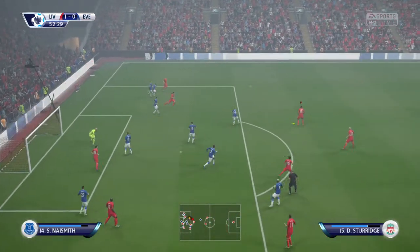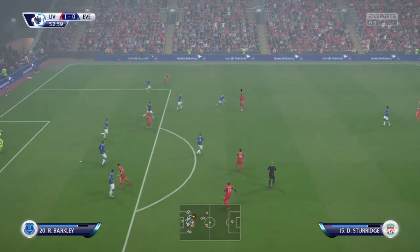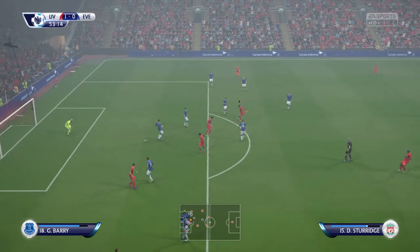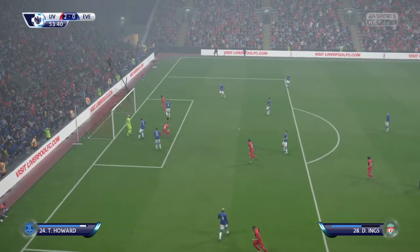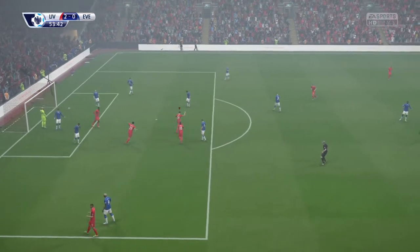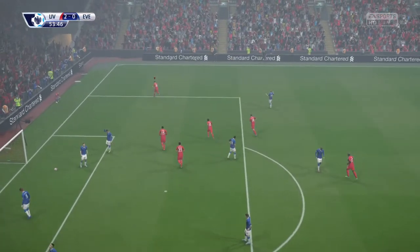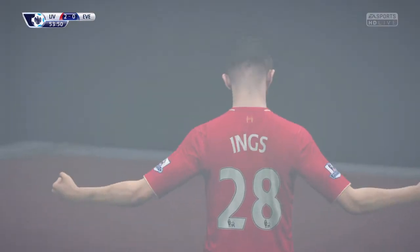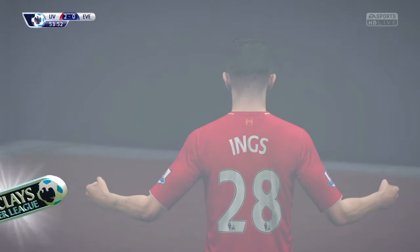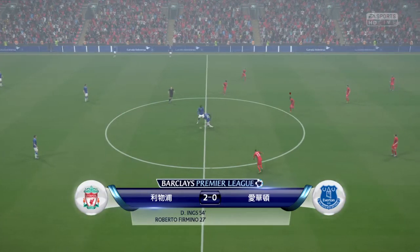And the cross comes in now. Substitute for Everton. He slipped his man. Beautiful work on the ball — Sturridge. He's kept it out. And here's the shot. Splendid goal here. Just riding the margin, here, to 2-0.